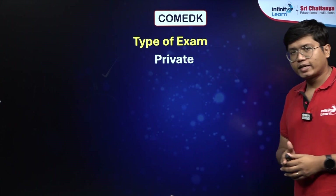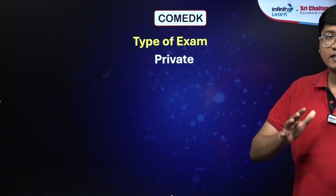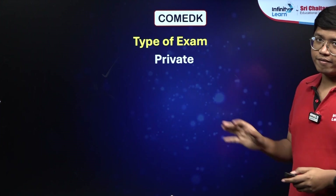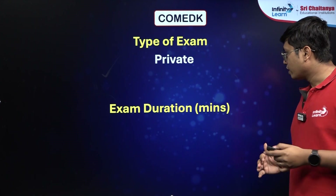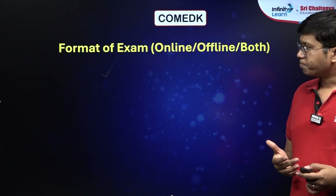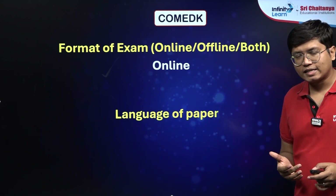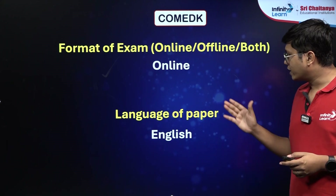So like I said, COMEDK is a private examination even though it is specific to the state of Karnataka — it is not a state government exam, it is a private exam. Only participating institutes are private institutes. The exam duration is 180 minutes, so a 3-hour exam, and it is going to be a completely online exam with a total of 180 questions.